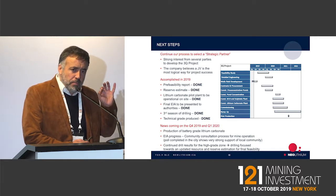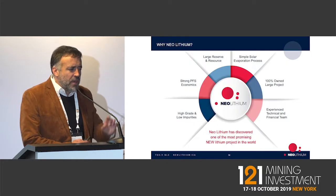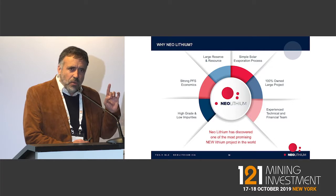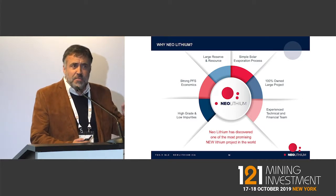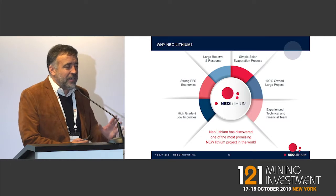This mineral project is probably the best lithium project worldwide. When you talk about grade, it's second best in the world — the first one is already in production. In terms of size, it's very big. It's not the biggest, but it's the sixth biggest, so it's very well positioned in terms of size.